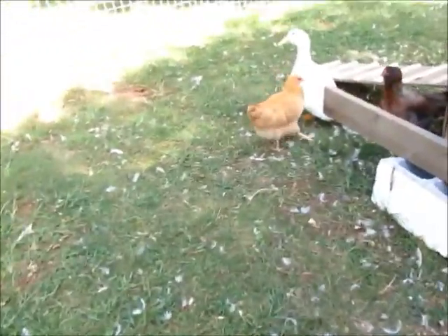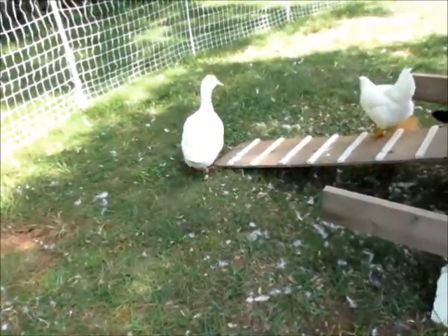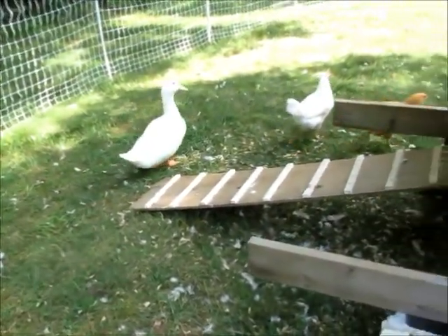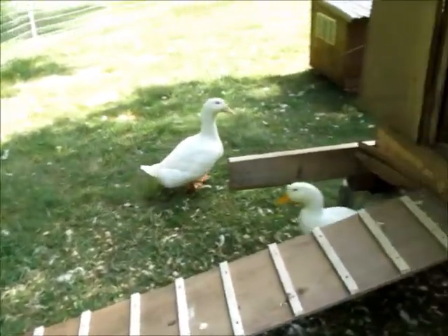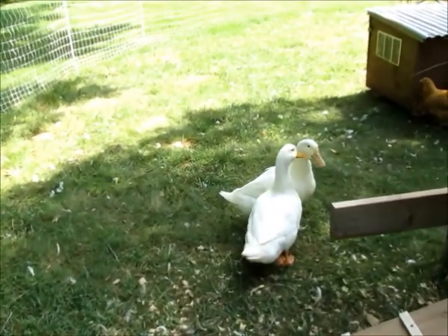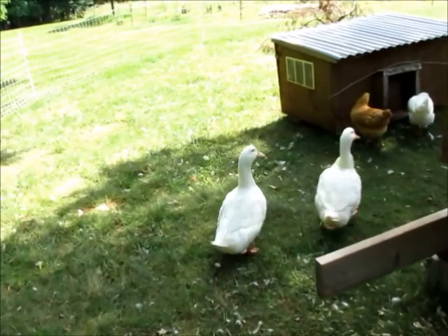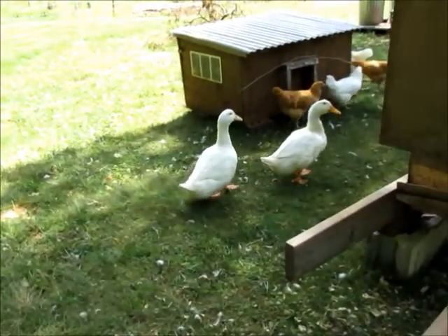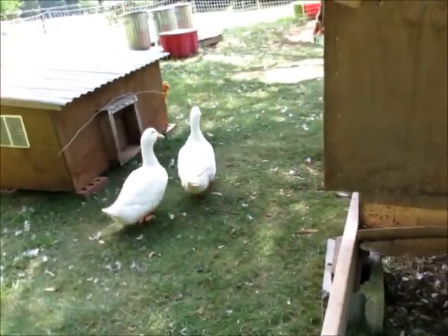Where are the ducks? There's one — that one's Squeaker. Squeaker the duck, not Squeaker the kid. See all the feathers everywhere. There's the other one — still nameless because we're still thinking. I think we do have two females, but sure enough if I give that other one a female name, I'm going to wind up with a boy. So we're just holding off for a little bit.